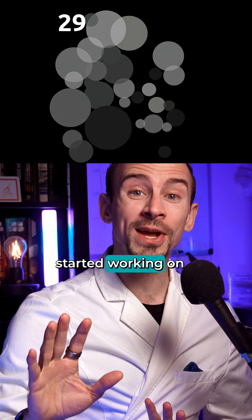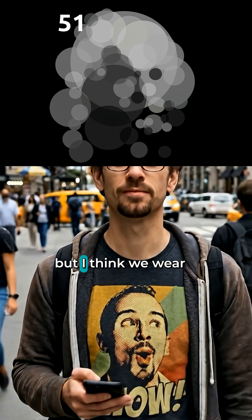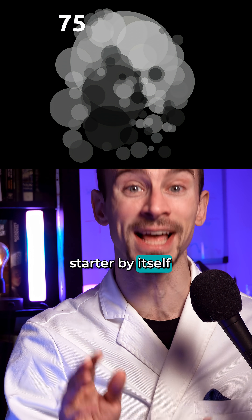So over a year ago, I started working on designs for Distilled Science merch. But I don't like just having a logo, and no way do I want people walking around wearing my face. I think we wear clothing to project a part of our identity onto the world, and the best clothing acts as a conversation starter by itself.